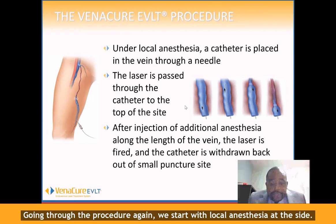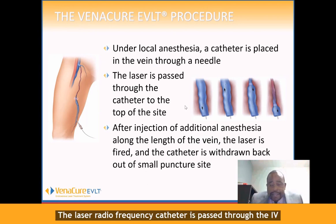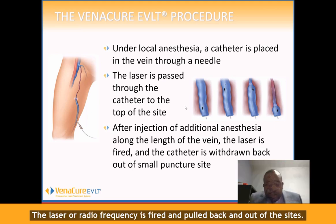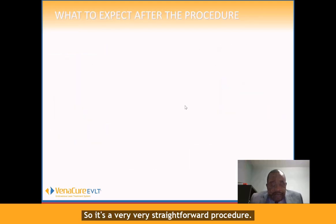I'm going to go through the procedure again. We start with local anesthesia at the site. The laser or radio frequency catheter is passed through the IV, and after putting anesthetic around the IV and around the catheter, the laser or radio frequency is fired and pulled back and out of the site. It's a very straightforward procedure.